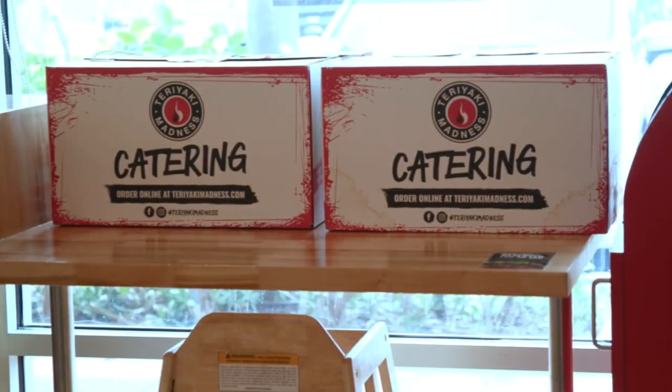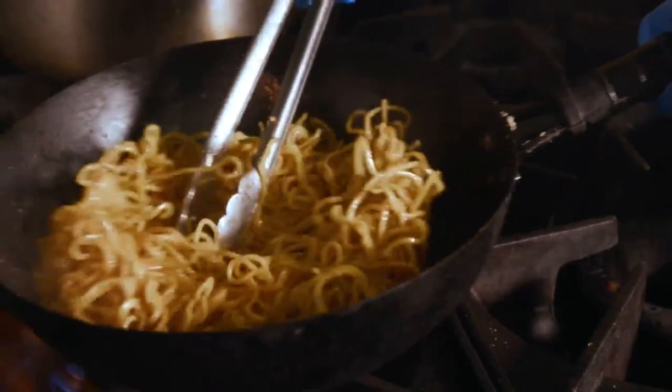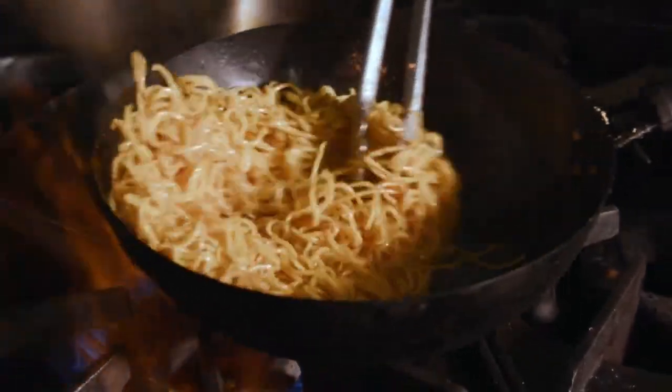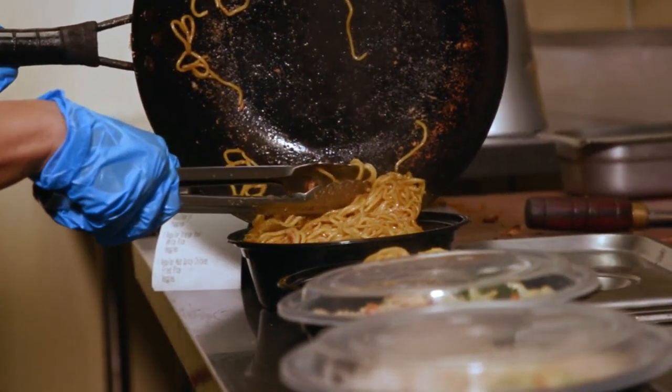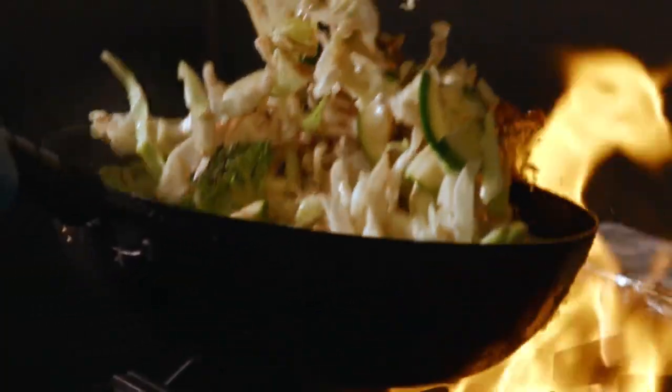We sure do. We do a lot of catering, especially with the holiday season coming up — we have graduations coming too. We do different types of catering. We do trays that'll feed like 10 to 20 people, and then COVID-friendly options — we do individual bowls as well. So you can cater a whole bunch of bowls.